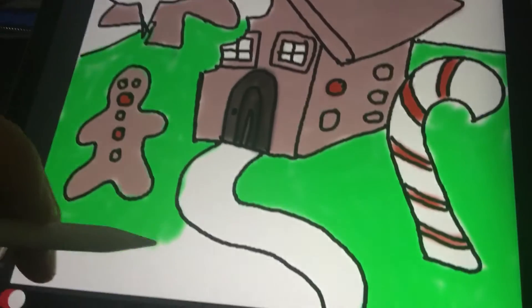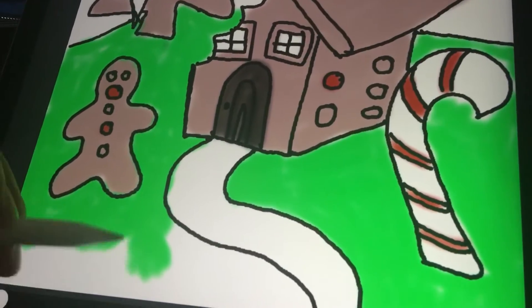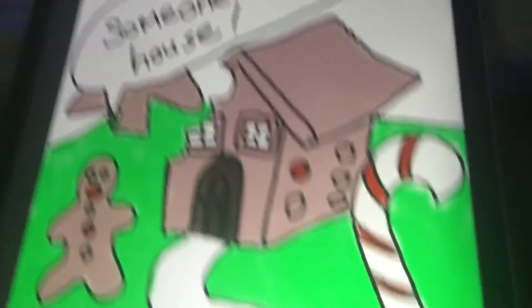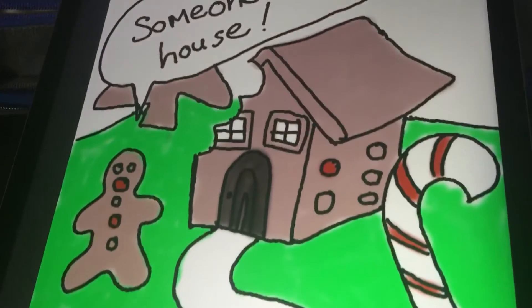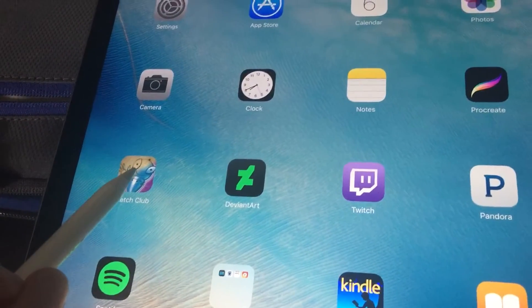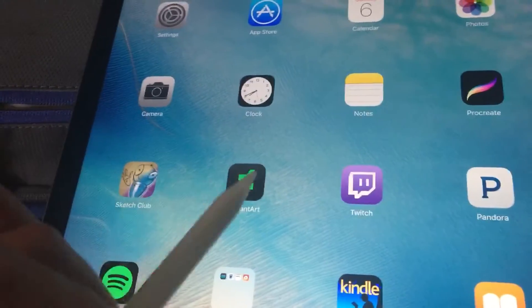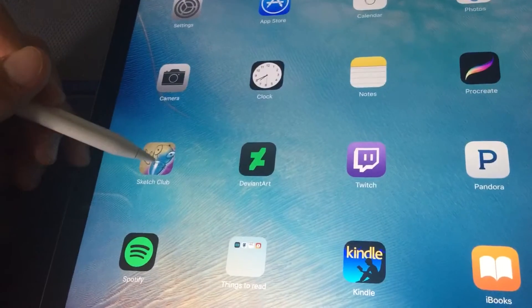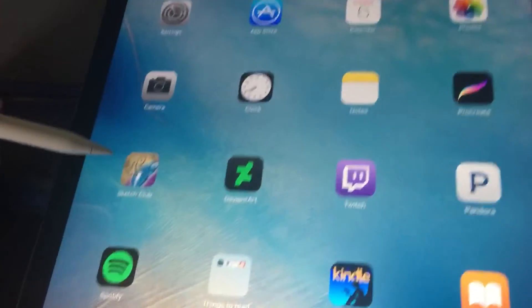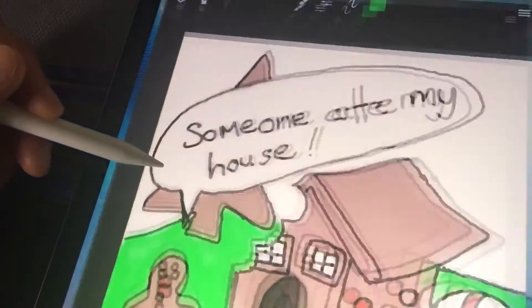It feels so nice — the Apple Pencil on the screen feels really nice to draw with. The app I'm using at the moment is called Sketch Club, I'll show you. The main reason I wanted the iPad Pro was for drawing. Procreate's excellent as well, and a lot of people know about that one, but Sketch Club I like because they have daily challenges.